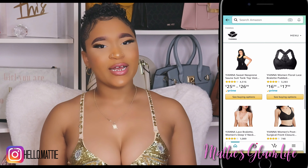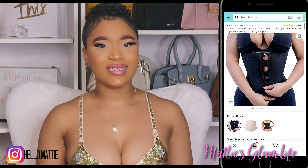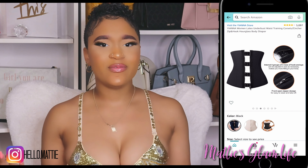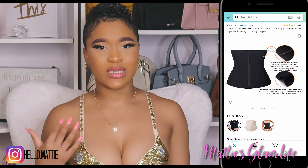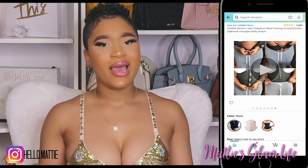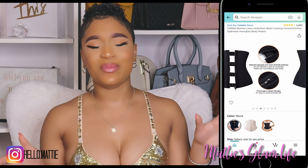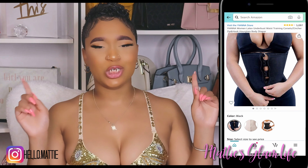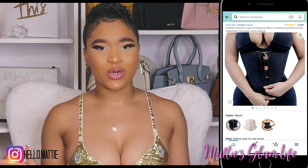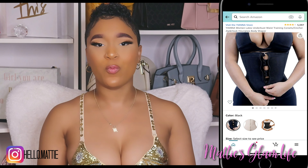Yianna is one of the most popular brands on YouTube that offers a broad selection of waist trainers for all women of all shapes and sizes. The first one I bought from them was the women's latex underbust corset — I think of this more as a waist trainer with a zipper. I used to work out in waist trainers like this, but that is a big no-no. Waist trainers are not made for working out — that is why we have sweat bands. Do not work out in your waist trainer.